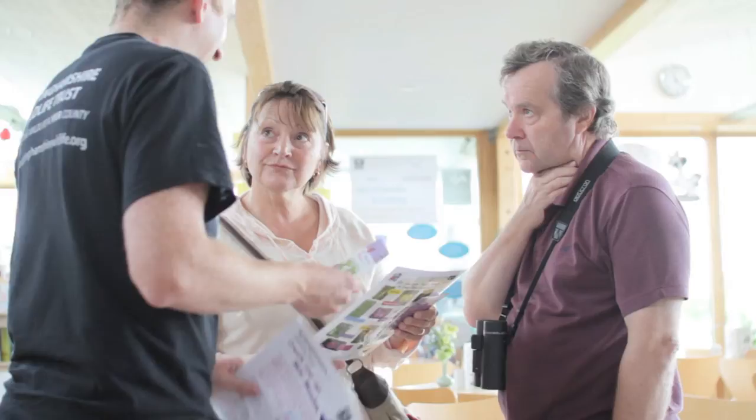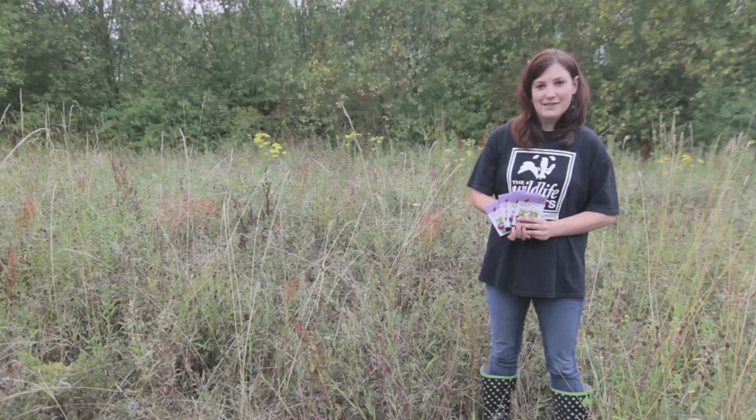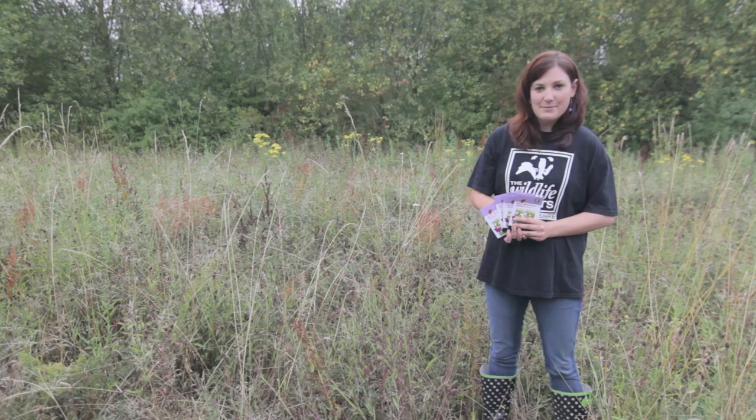Mini Meadows is a Nottinghamshire Wildlife Trust campaign encouraging everyone to grow Mini Meadows at home. We've been giving away free Mini Meadows seed packs for over a year and asking people to get involved in planting Mini Meadows where they live. So far we've given out over 20,000 packs of seeds. Each pack contains enough seed for a square metre of meadow flowers that you can grow in your garden, in a container or a window box.